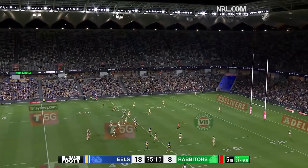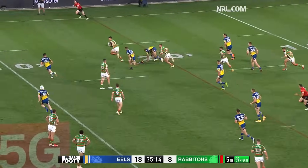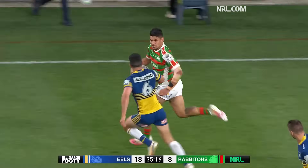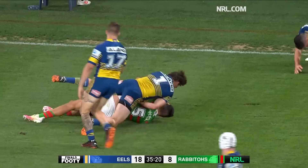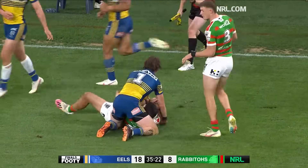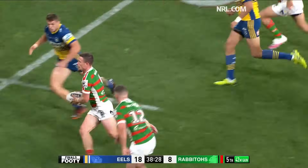As Moses goes for an up and under, coming down, picked up by Paulo — he's quick. After him goes Dylan Brown. Paulo, he gets a hand to him, the tackler. Gus pointed out they are really good frontrunners. Here's Cook bursting into a little hole.